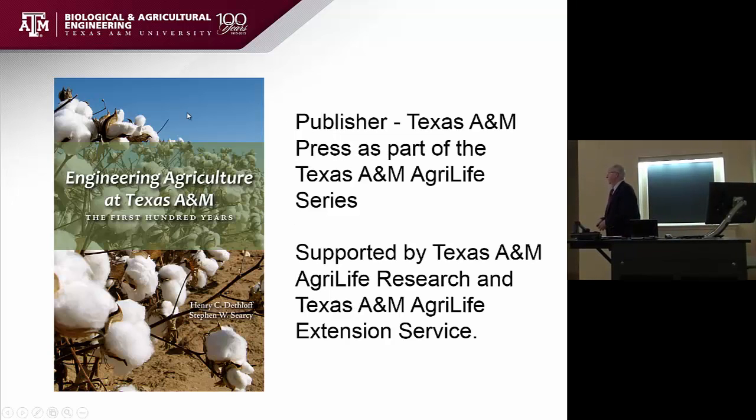My topic is water, and we'll just start through this. This is a cover of the history book on the department that Henry Detloff, with Steve's assistance, co-authored — published by the A&M Press, supported by AgriLife Research and AgriLife Extension in terms of the dollars to make it happen. It's a wonderful book. I would encourage you to get a copy of it — it's not going to be hard to find one if you look out in the hall upstairs after this.